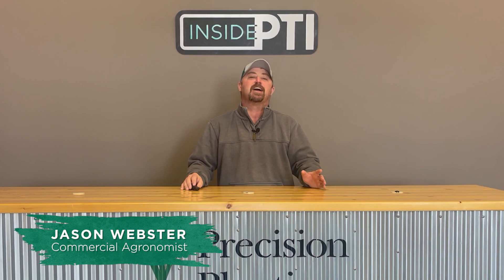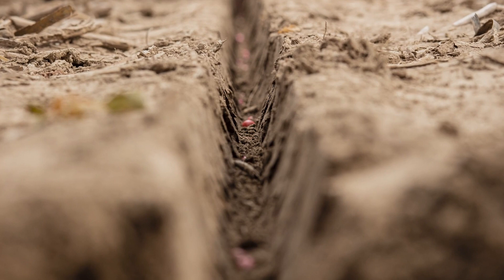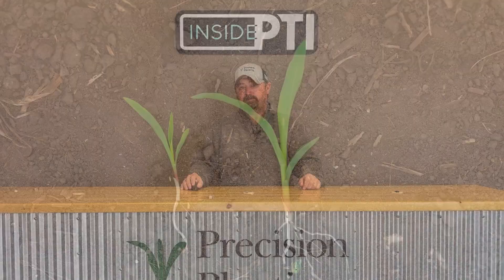Today I thought we'd spend a little time and talk about Keaton seed firmers. One of the most common problems at planting is when seeds don't always land in the bottom of the furrow where they belong. This can leave an air pocket underneath the corn kernel, not allowing them to take up moisture as fast as they normally could. This leads to late germination, emergence, and ultimately loss of yield.